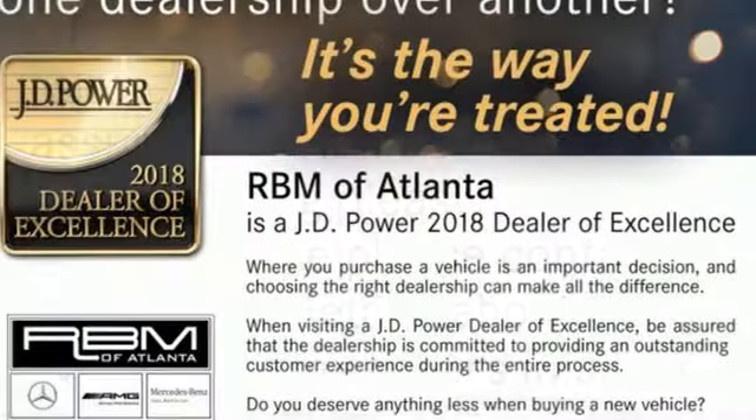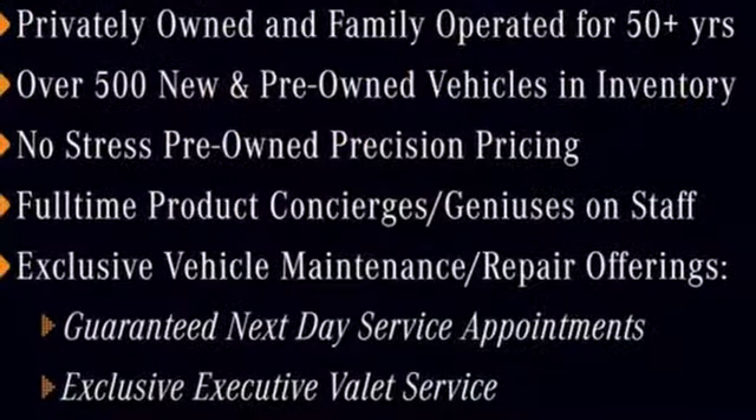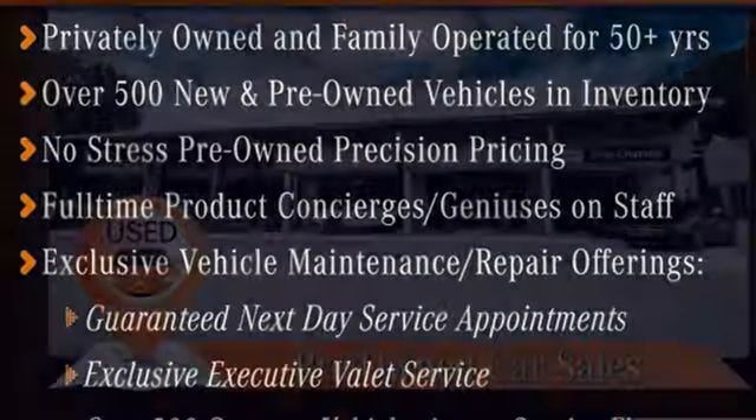Automatic transmission, express open and close sliding and tilting sunroof, four corner auto leveling suspension, and LED low beam headlights.